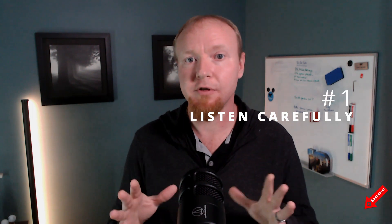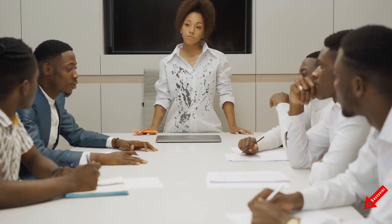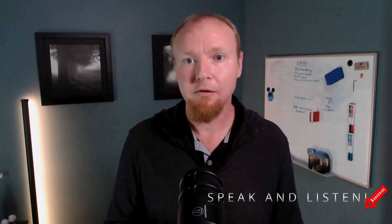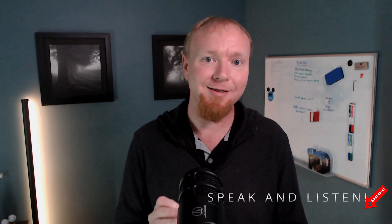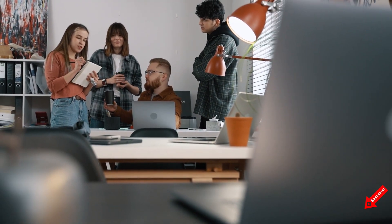Number one. The absolute first step in effective communication is effective listening. It's important to remember that communication is a two-way street. In order to be an effective communicator, you need to be able to both speak and listen effectively. Listening carefully will help you understand the client's needs and ensure that you're on the same page. It'll also help you catch any misunderstandings early on before they become bigger problems.